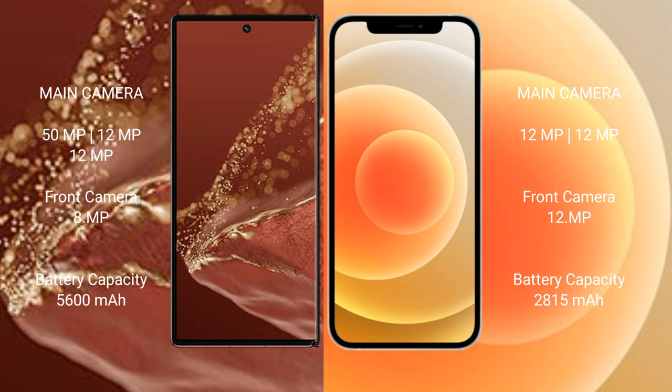The Huawei Mate XT Ultimate has a 5600mAh battery with 66W fast charging support. The iPhone 12 has a 2815mAh battery with 20W fast charging support.